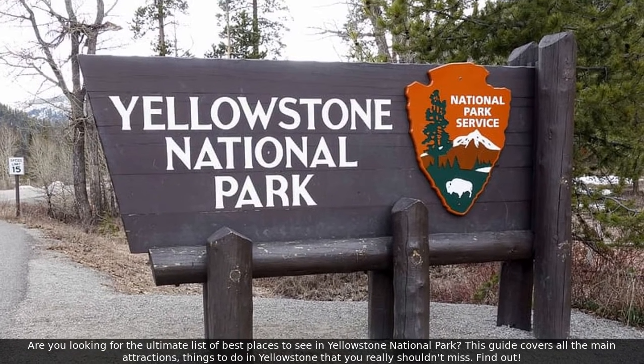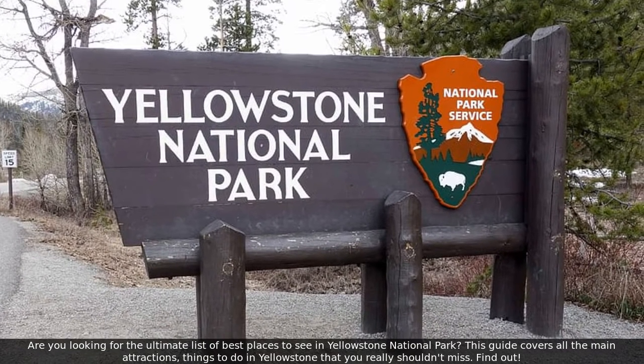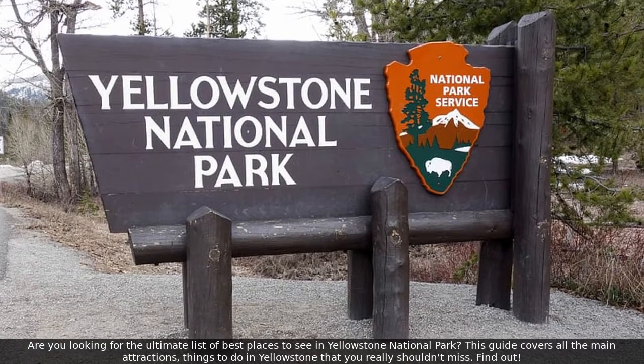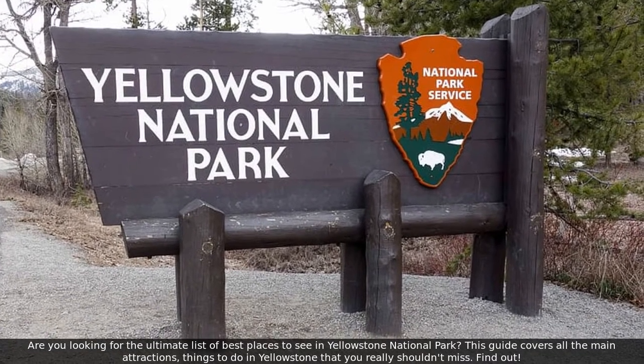Are you looking for the ultimate list of best places to see in Yellowstone National Park? This guide covers all the main attractions and things to do in Yellowstone that you really shouldn't miss.